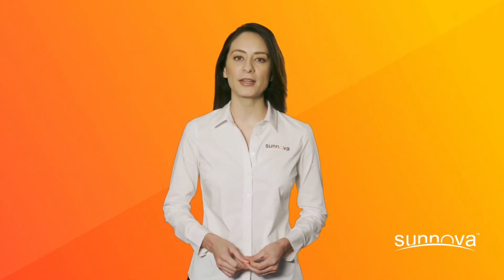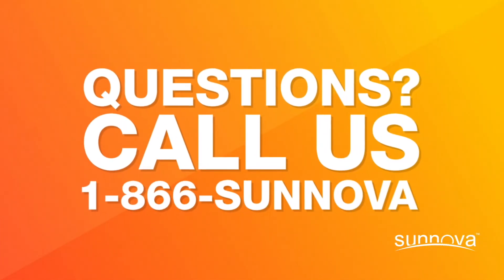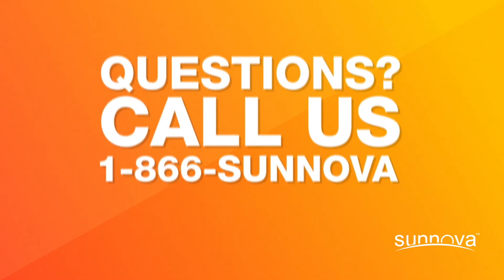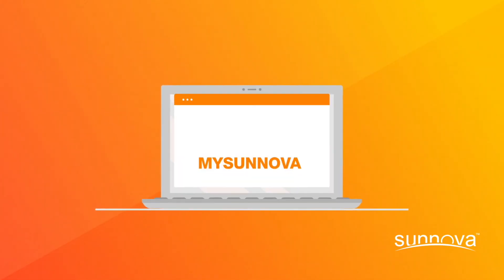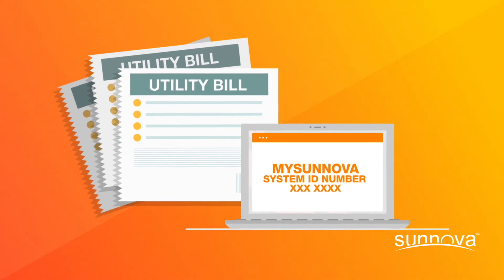For more information on factors that could affect your bill, visit the link in the description of this video. If you still have questions about your bill, our customer service team is available and here to help. For quicker results when you call, make sure to have ready your Sanova system ID number and a few recent bills from your utility company.